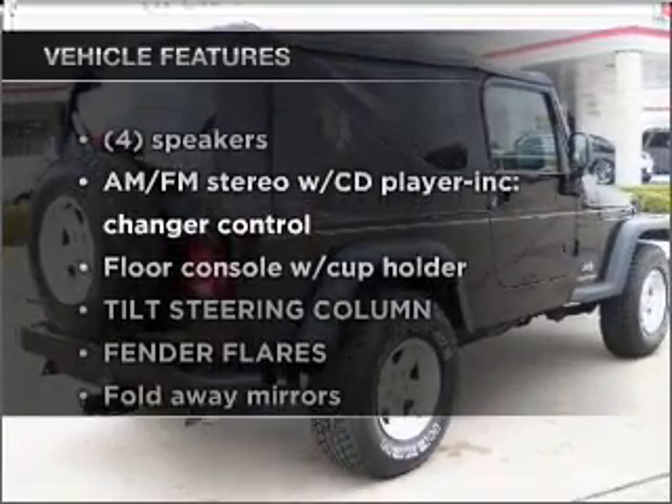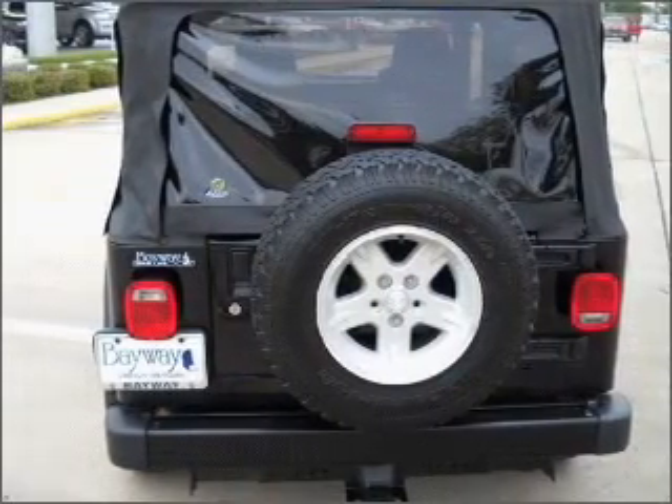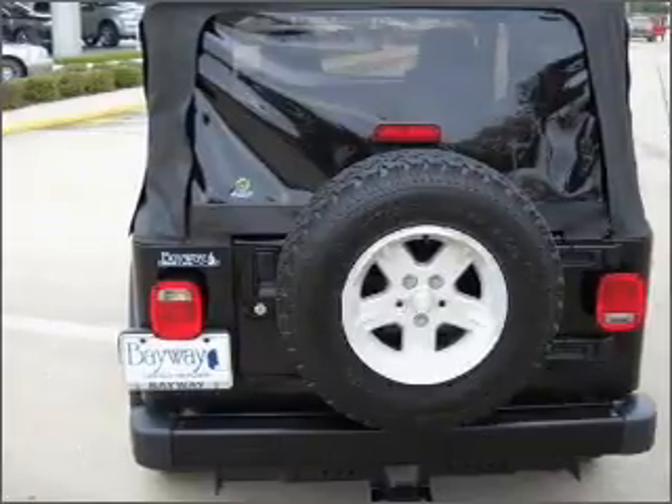Enjoy these notable features that are included in this ride: power steering, cruise control, an AM-FM stereo with a CD player, and an adjustable tilt steering wheel.